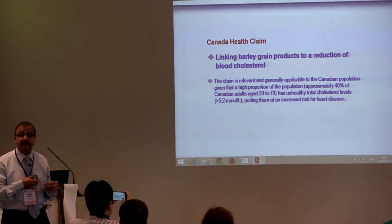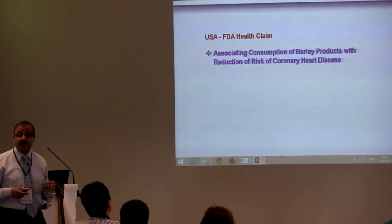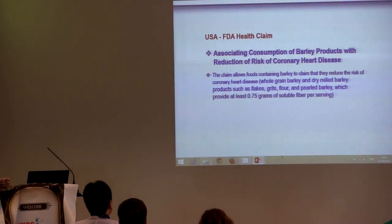That's why this health claim was allowed in Canada in 2012. Also, in the USA, the FDA has allowed a health claim associating consumption of barley products with reduction of risk of coronary heart disease. In this claim, the barley product is applicable to barley products such as barley flakes, barley grits, pearled barley, and so on. The product should provide at least 0.75 grams of beta-glucan or soluble fiber per serving.